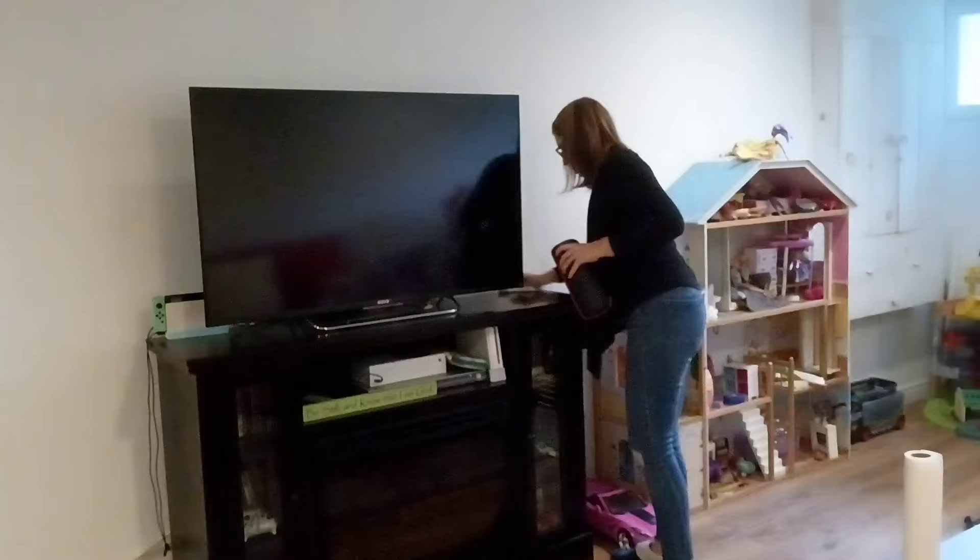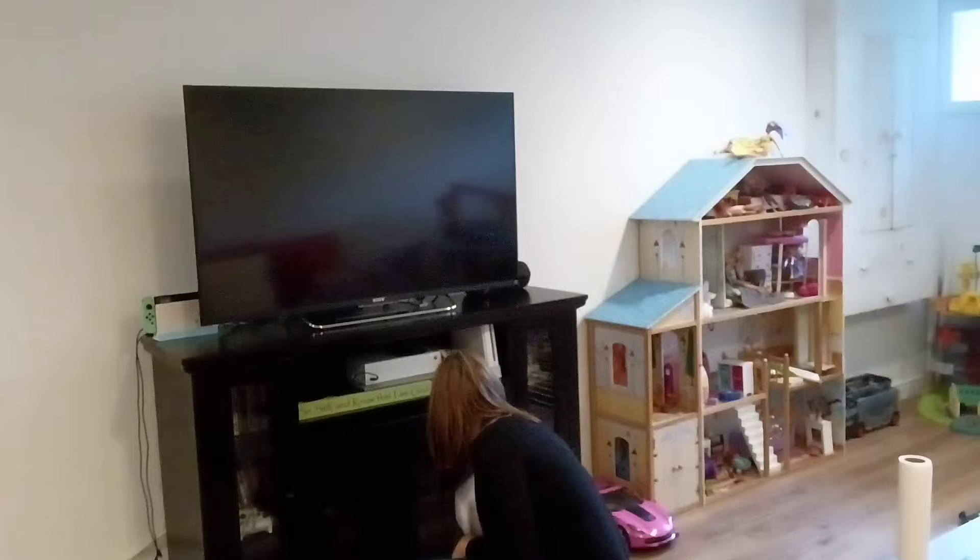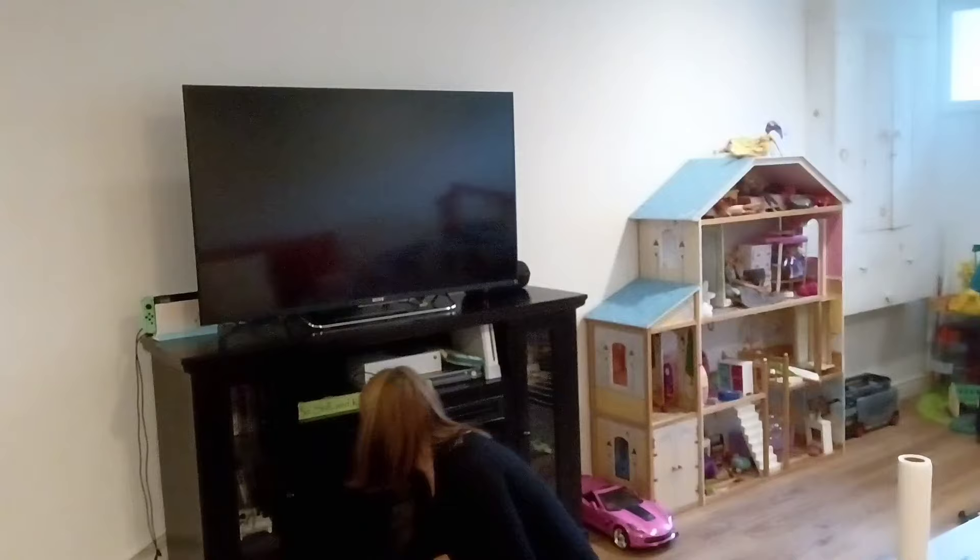We've had this TV stand for quite a while and the bottom part is an electric fireplace. I have to laugh at the kids because they're always wanting to turn it on — they say it makes the house feel like it's Christmas time. I'm just like, you know what, you guys are my kids if you're always wanting it to be Christmas!